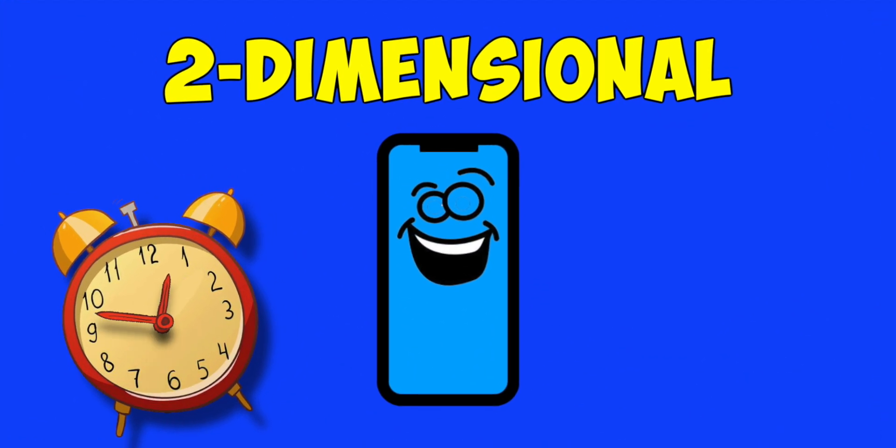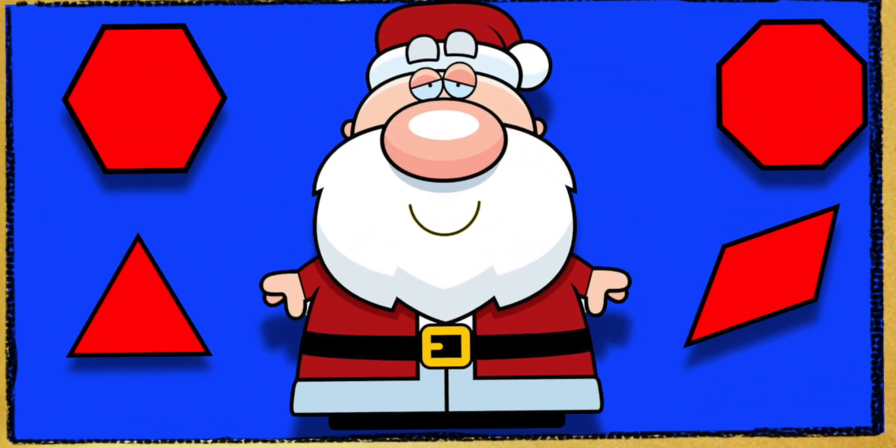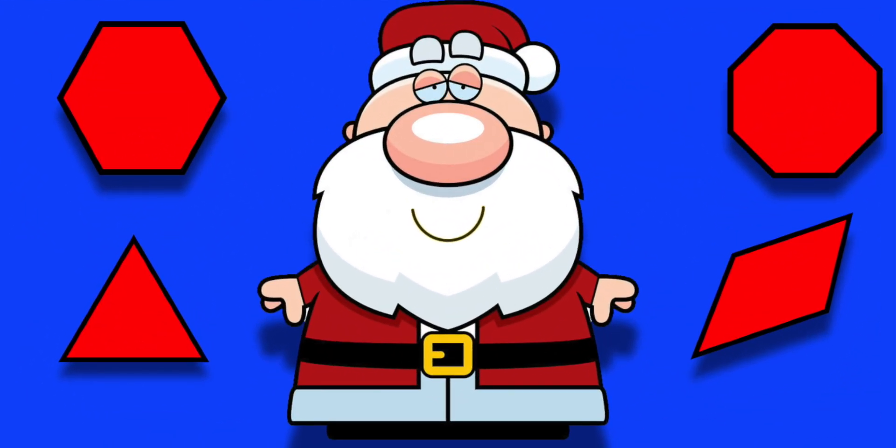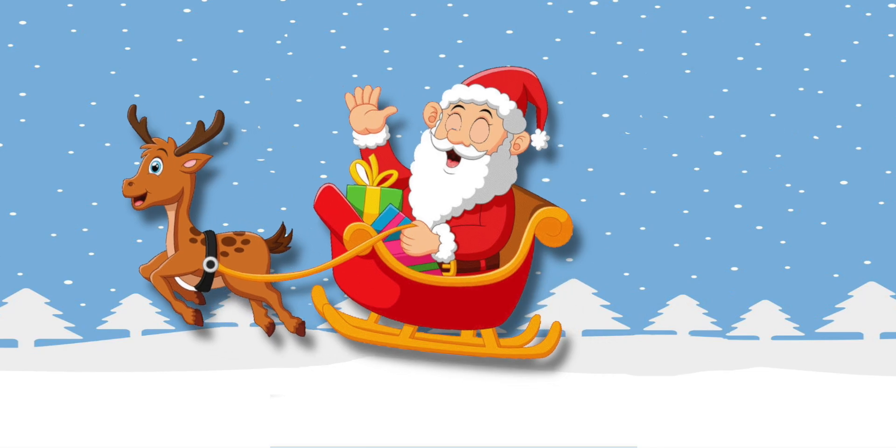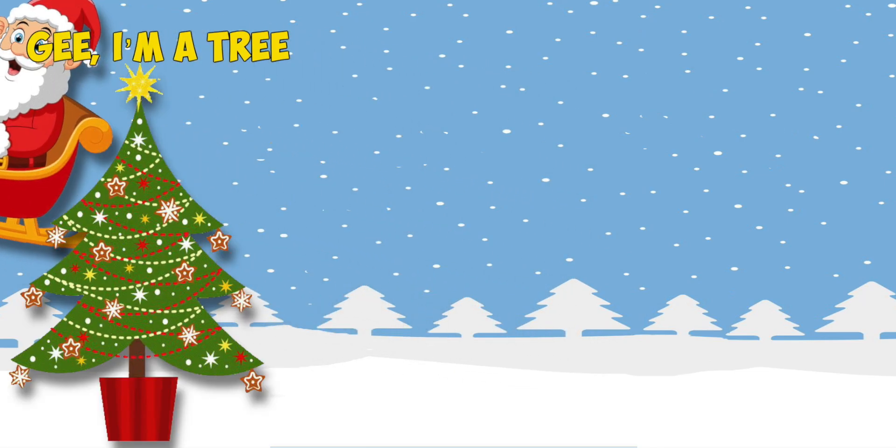He said his gifts were 2D, like the screen I watch all day. I'm not on the screen all day. I'm afraid you are. Ho, ho, ho. He said his gifts were 2D. I'd like them anyway. Now I'll fly my reindeer. My reindeer are 3D. So have a merry math day and learn geometry.